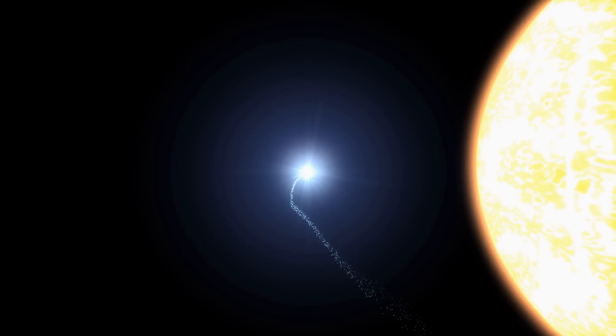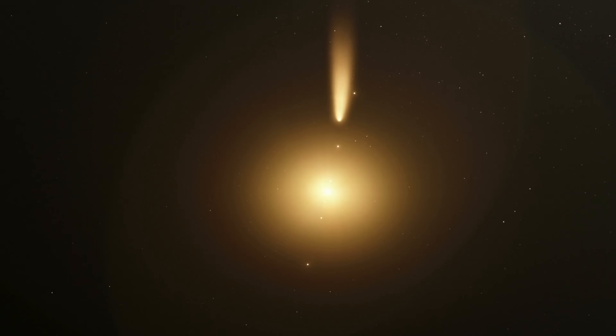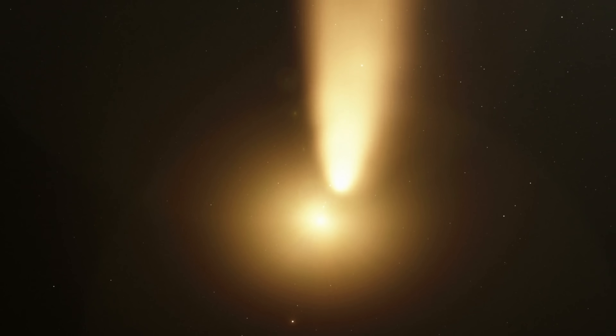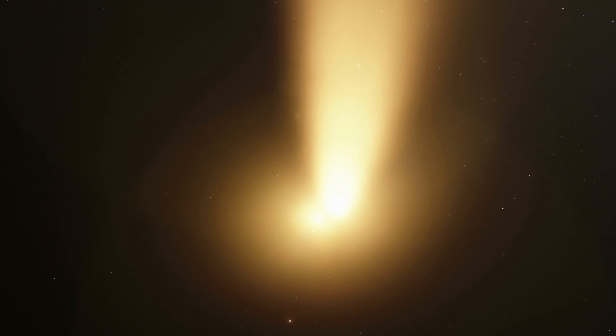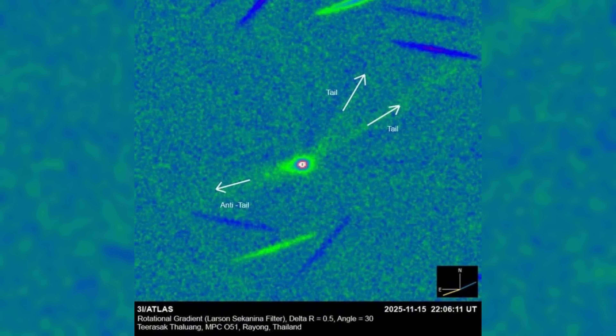As 3i Atlas approached the sun, it displayed behavior that further strained conventional models. Most comets produce tails that stream away from the sun, shaped by solar radiation pressure and the solar wind. In some cases, perspective effects can create the illusion of a sunward-pointing feature. In this case, however, careful analysis indicates that the sunward jet is real — it appears both before and after perihelion, ruling out simple geometric explanations. Producing a sustained jet that points toward the sun requires a mechanism capable of overcoming intense radiation pressure, something standard sublimation struggles to accomplish.